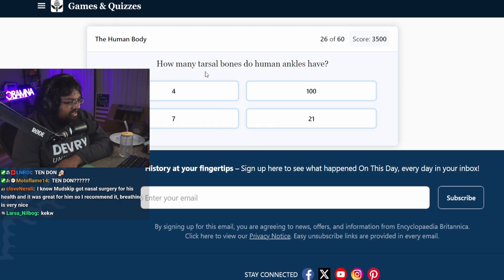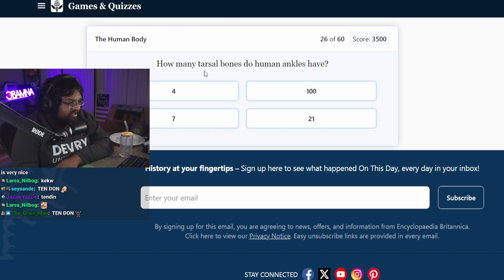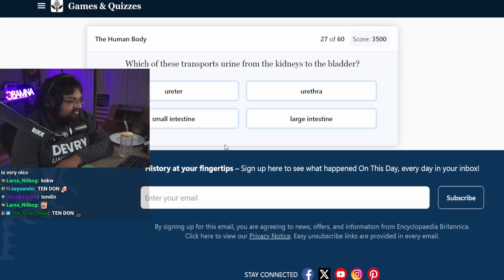How many tarsal bones do human ankles have? There are 206 bones — I know that because of Miley Cyrus, Hannah Montana. 21. There are seven tarsal bones. I didn't know that.